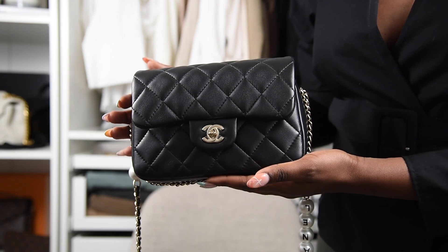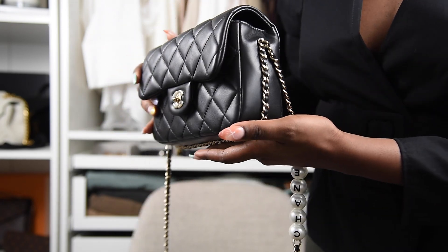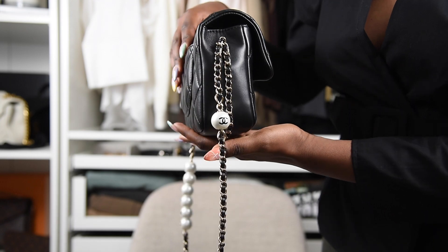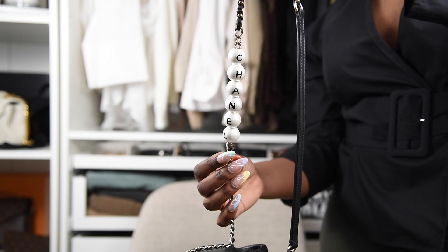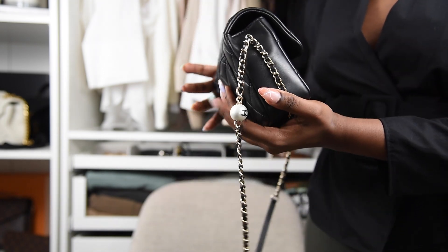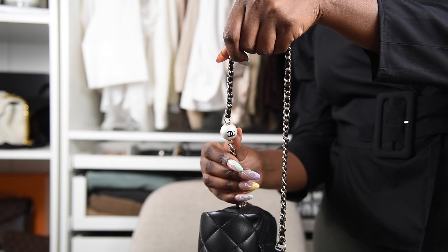Here are some mod shots. Here's the front of the bag — you can see the champagne gold CCs right here, and all along the sides and bottom it has chain detailing. Here is the pearl detailing — it says 'Chanel' on this side, and here is the other pearl detail with the CC.